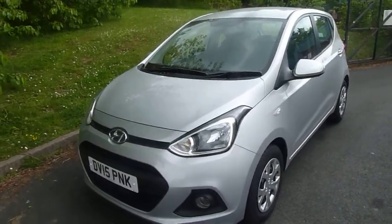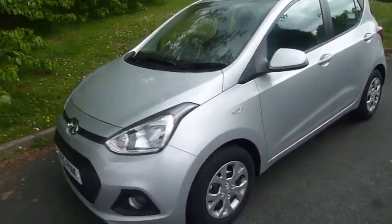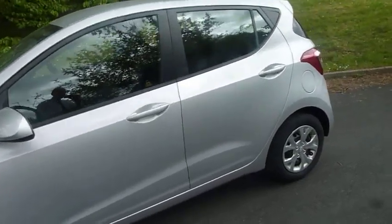Hi and welcome to JTU's Hyundai. My name's Rob. I'm just going to take you around this Hyundai i10. This is one of our demonstrators — this is the SE automatic.